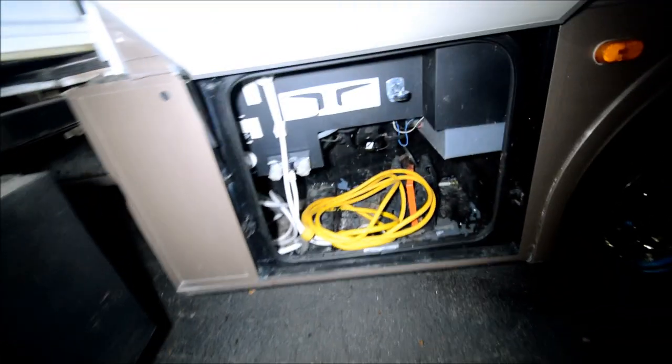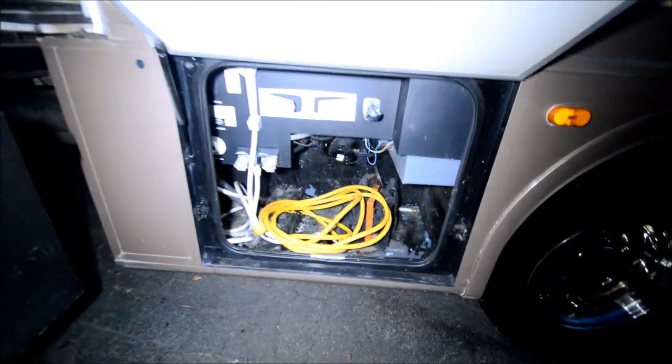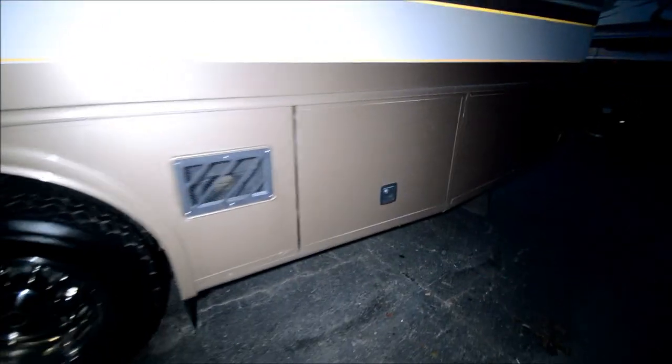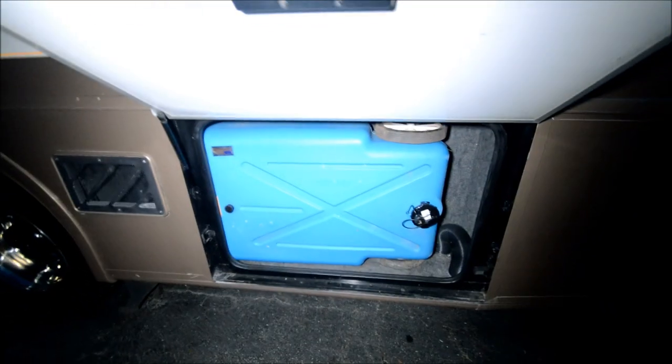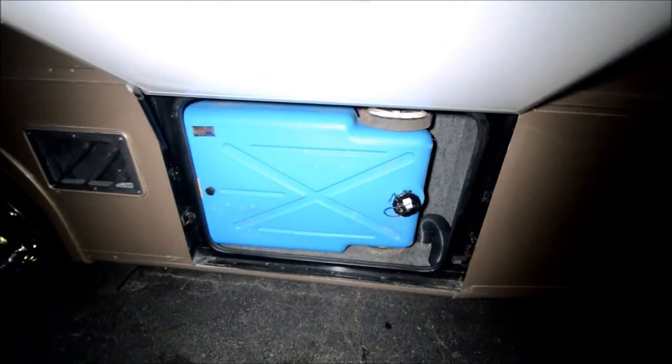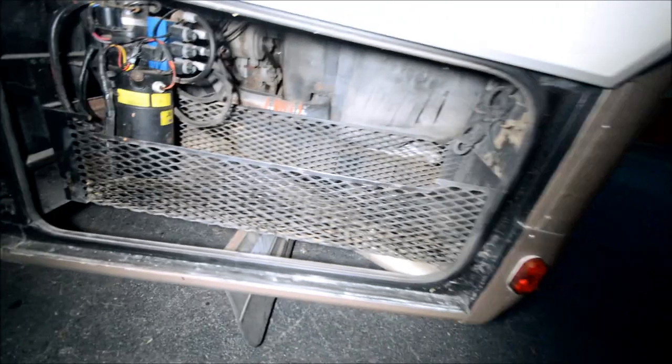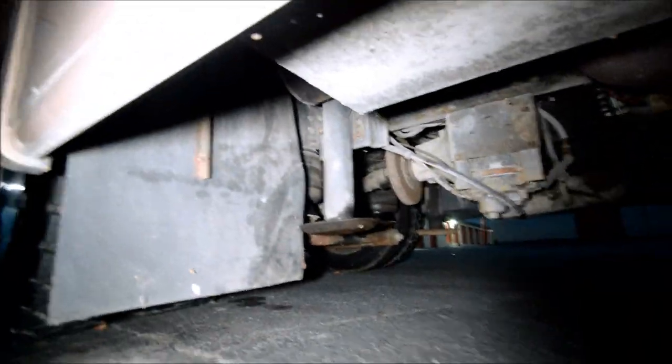Over here we've got a wash bay, 30-amp power cord, and sewer discharge — all located in this compartment. Cummins turbo diesel, should be 275 horsepower but you can chip it up. It's got a little honey tank as a little extra. That's your leveling jack tank — that's where the hydraulic fluid goes. It does have four leveling jacks.